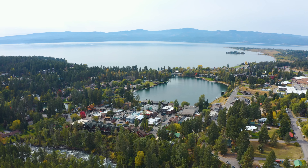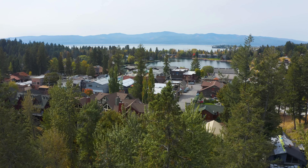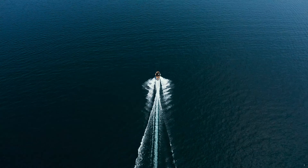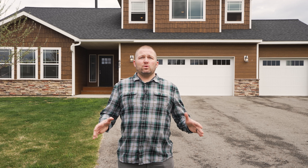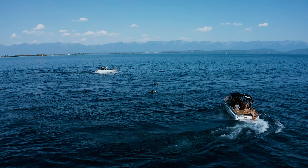First of all, we're in Big Fork, Montana. This beautiful lakefront town of Big Fork has 5,600 residents and is right at the north side of Flathead Lake. Flathead Lake is the largest freshwater lake west of the Mississippi and gets replenished every 2 years to give it its absolute pristine blue waters.